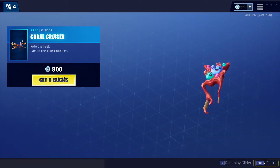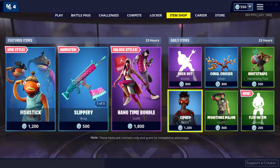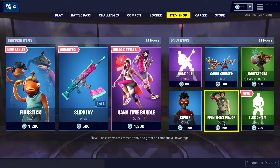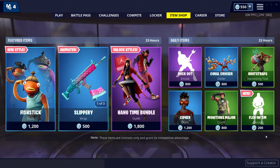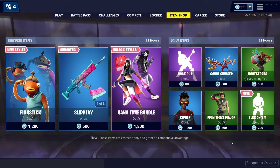Coral Cruiser, Bootstrips, Cypher, Munitions Major, and the new Flex On emote. Yeah, pretty good item shop.